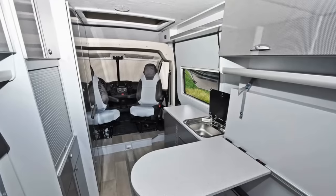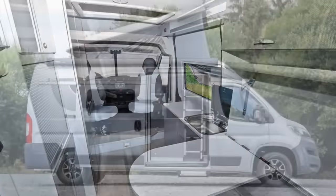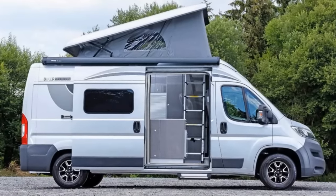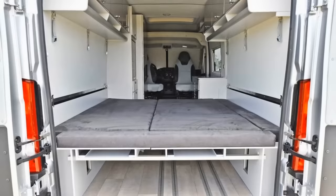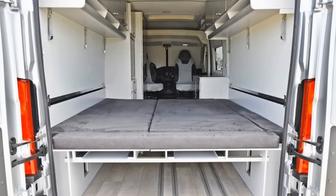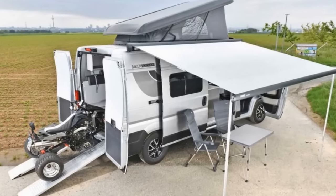Behind the cab area is a small counter with a flush-mounted sink, mini-fridge, and a removable dining table. The Multi also serves as a camper, having room to sleep up to four people using the bed in the pop-up roof and a fold-down bed in the back of the van. There's also a large awning for those times when lounging around outside is a must.